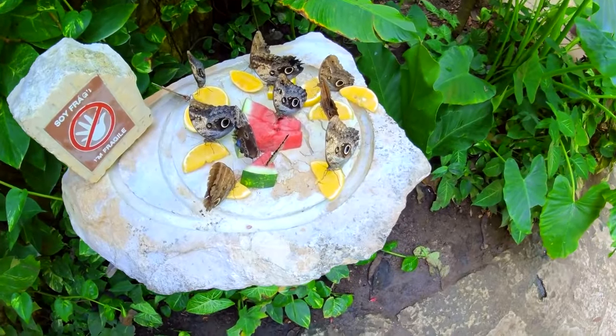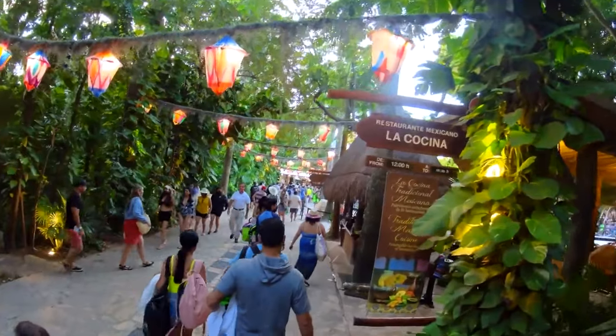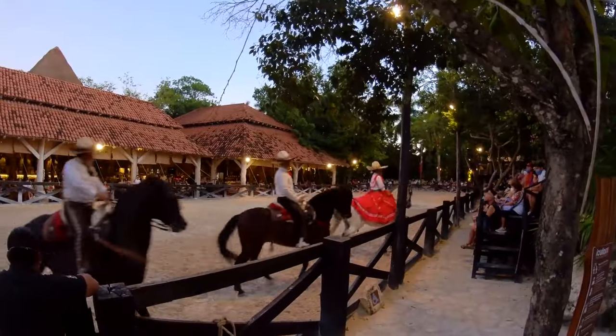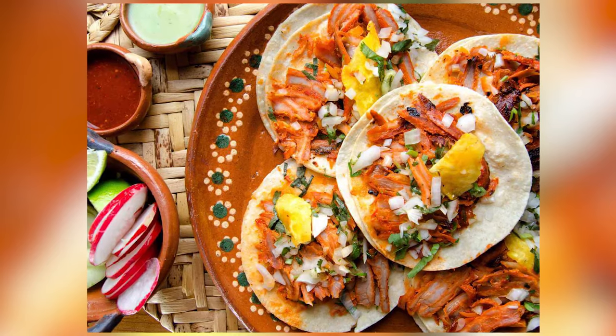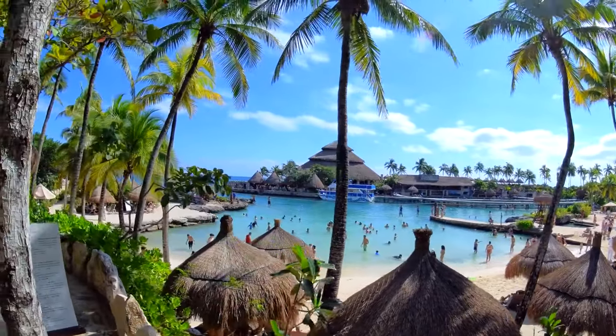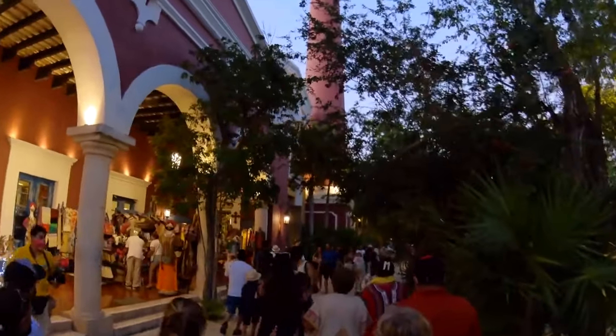You can visit the Butterfly Pavilion, Coral Reef Museum, Mayan Village, or relax in the Caleta. At night, watch the incredible performance at Iscaret while enjoying traditional Mexican food. With 40 activities and attractions, Iscaret is a family-friendly theme park that's definitely worth a visit.